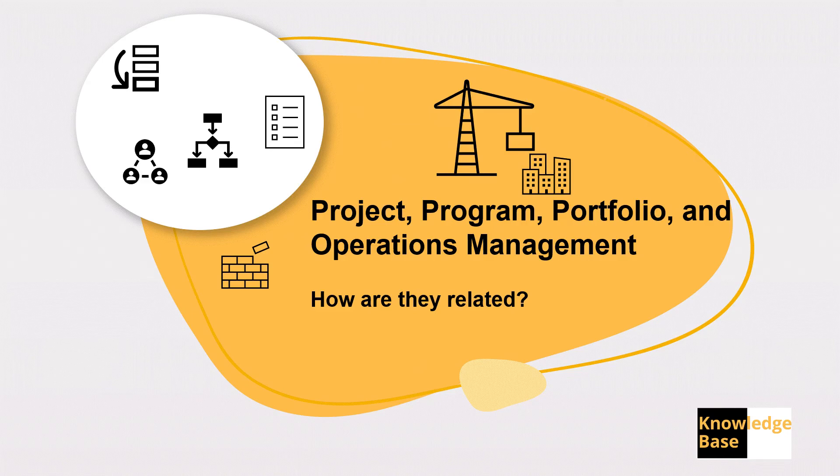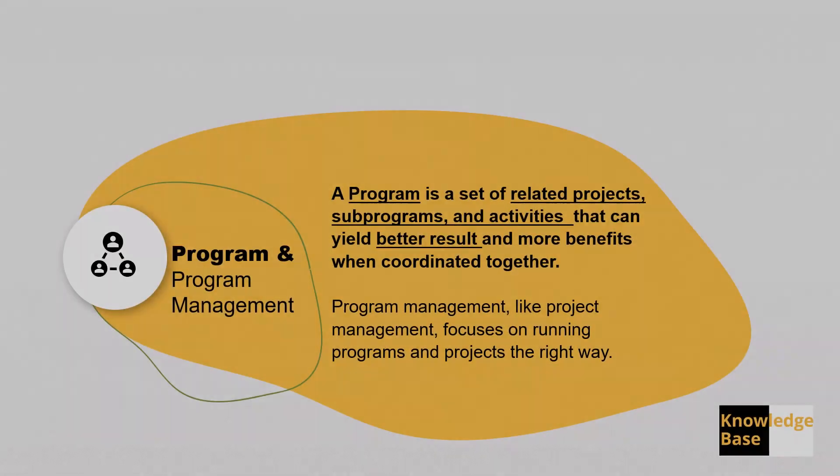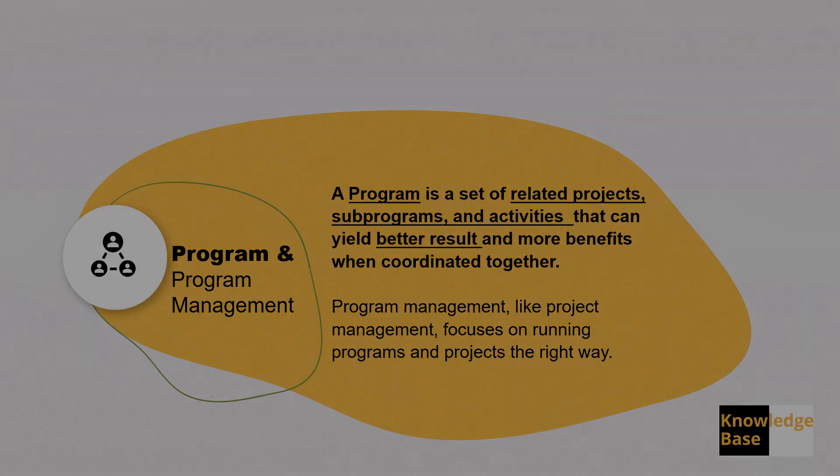Projects, programs, portfolios, and operation management — how they are related. We already talked about project management in a previous video. Let's go to program management. Programs are a set of sub-programs, projects, and activities that when we execute them together, they will result in better value for us or for an organization.